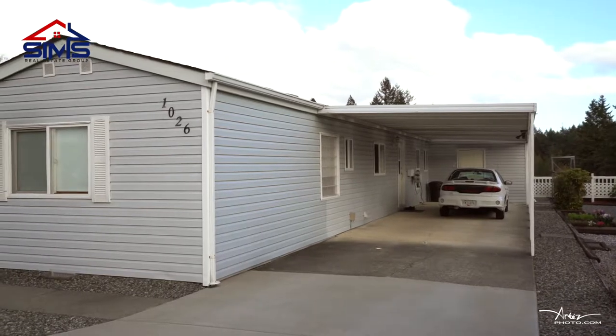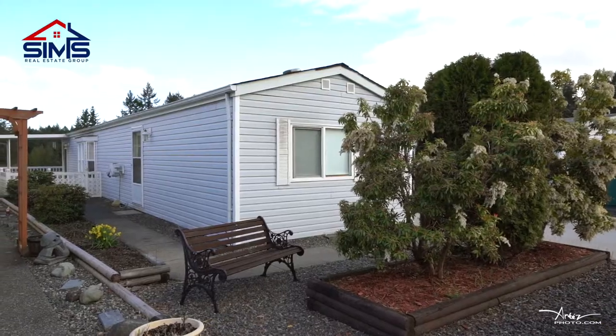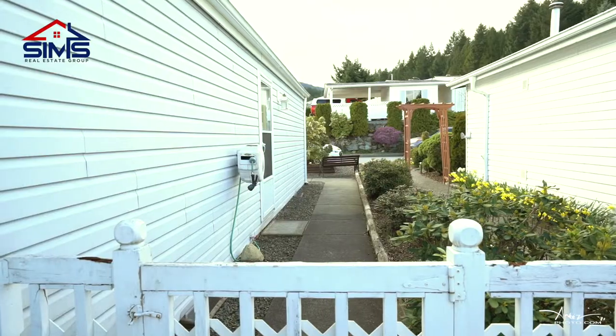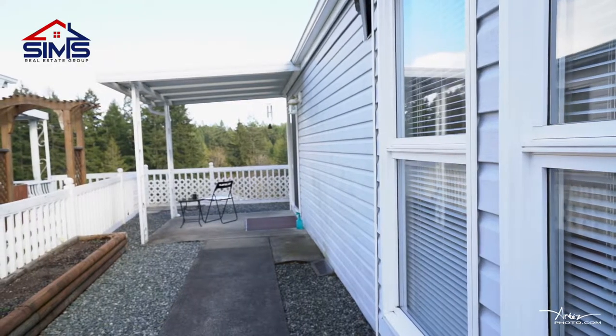If you're looking to downsize, look no further than our newest listing at 1026 Collier Crescent. This mobile home park is extremely well cared for and is 55 plus. Just a few minutes up Nanaimo Lakes Road, it's extremely quiet yet close to all of the amenities.